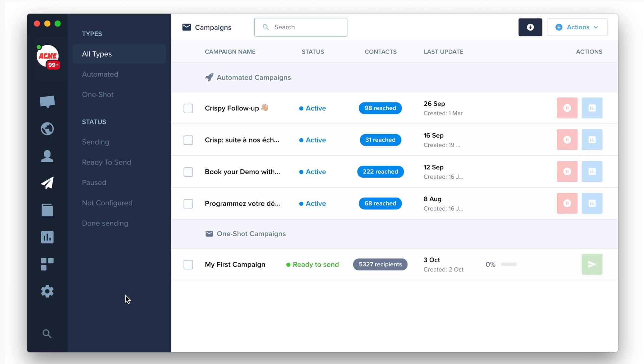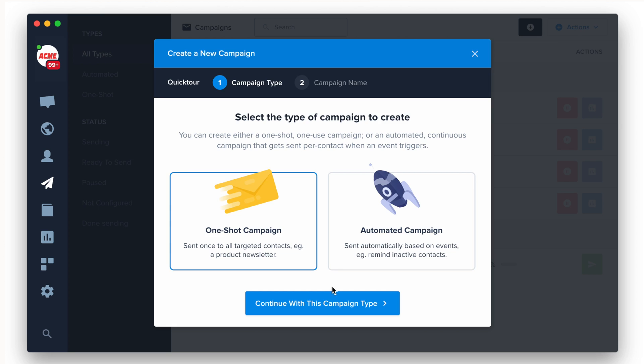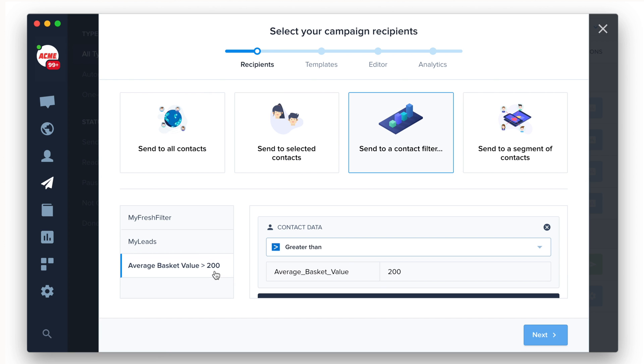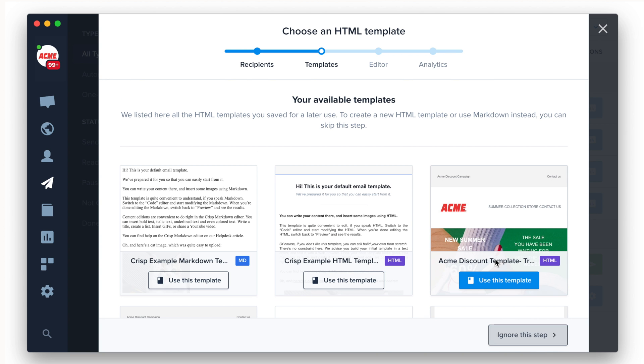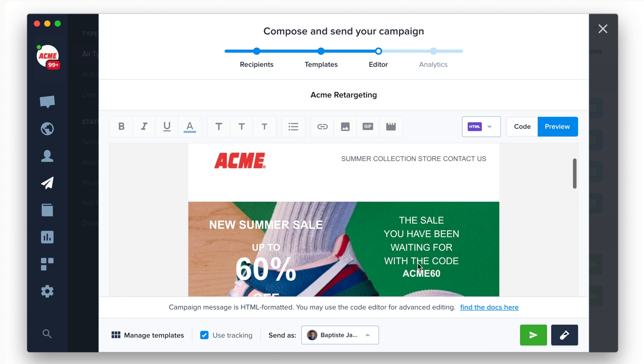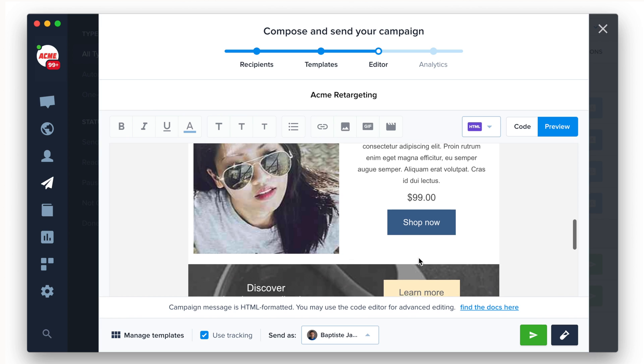CRISP Campaign has been rebuilt and is now much easier to use. The process has been simplified and made much more powerful thanks to advanced filters. Create email and chat templates or reuse existing ones to deliver the best customer journey and automate repetitive tasks.